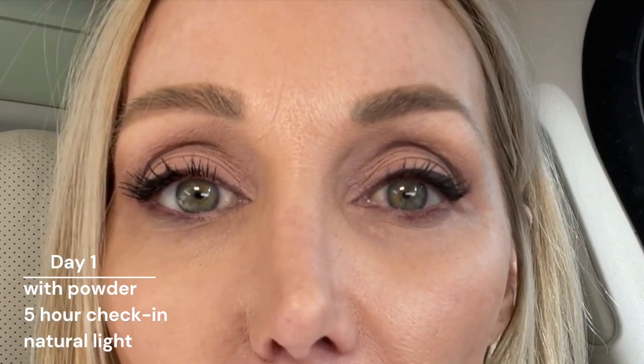Quick update: these two concealers have been on for five hours and I'm now outside in more natural light. I've been out in a slight mist today — it's a little rain but so windy it's almost horizontal. If there was ever a time to test if these are waterproof, that was a darn good test. So far, both are holding up very well.